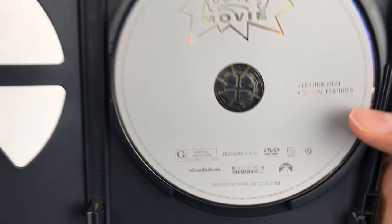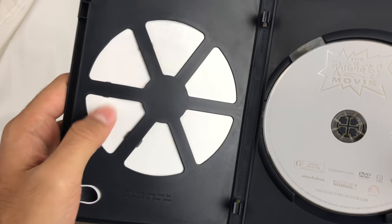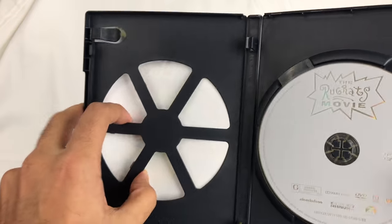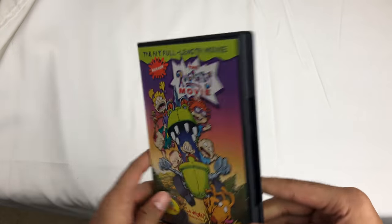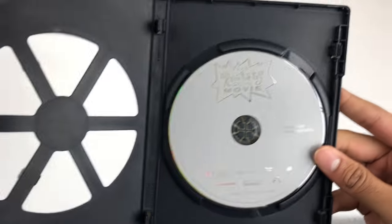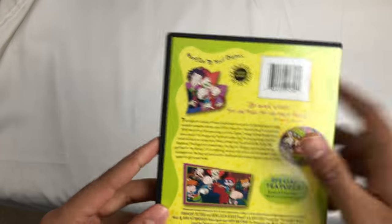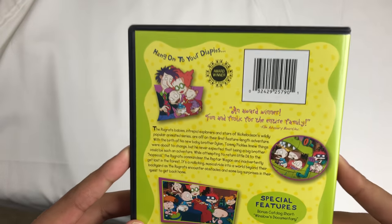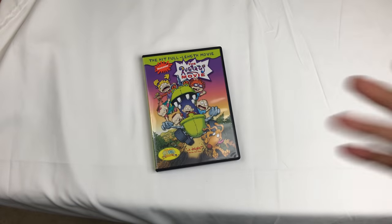Feature film, special features — that's good enough. I have the movie. It's one of these little eco-type cases. It's probably not more than 10 bucks — I'll give you a link below for the latest pricing. This was something I used to watch as a kid; I think it came out in theaters. Anyways, that's Rugrats the Movie, check it out.